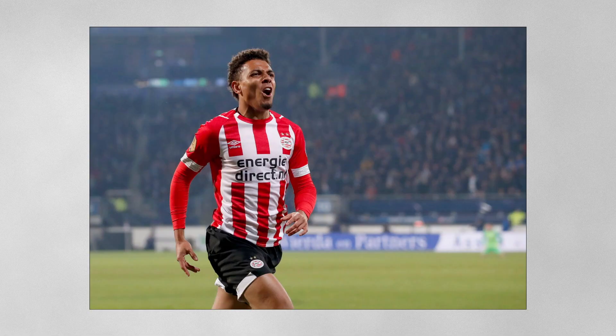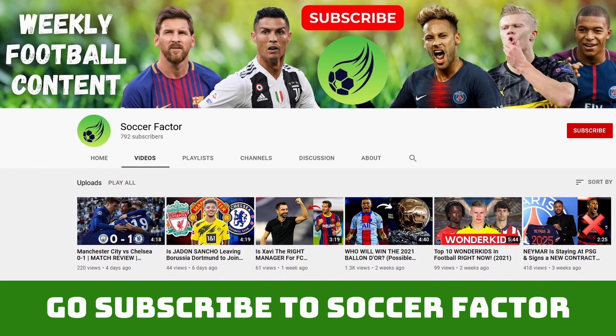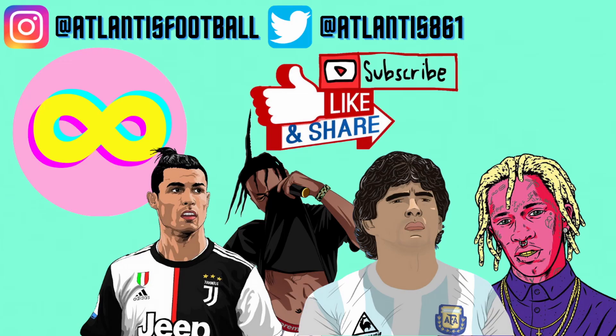So those were the first three players I think you should look out for at the Euros. The second part with the other three I've selected will be on Soccer Factor's channel, linked in the description below — go check that out. Subscribe to this channel and click notifications for my Euro 2020 videos. My Manchester United transfer series will be coming out shortly as well. Follow me on Instagram and Twitter for more content.